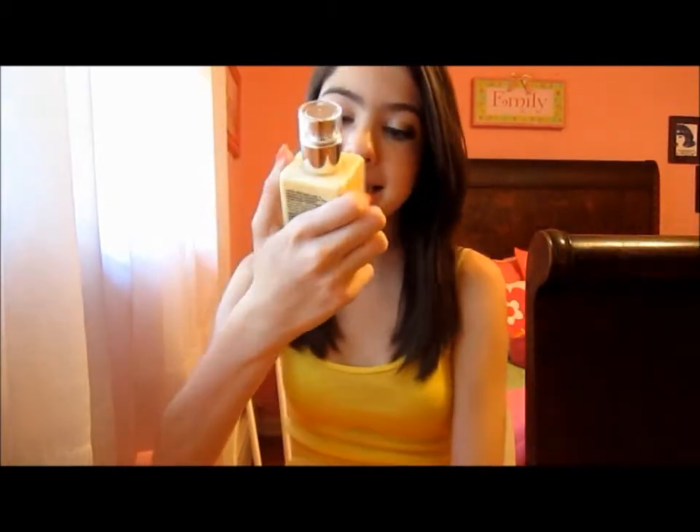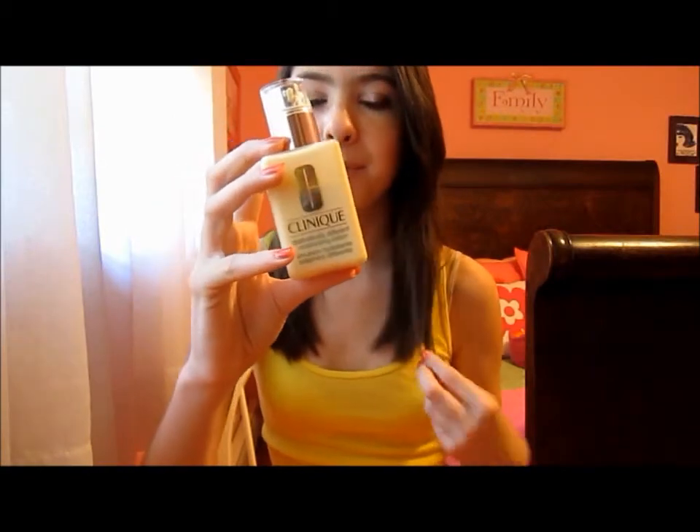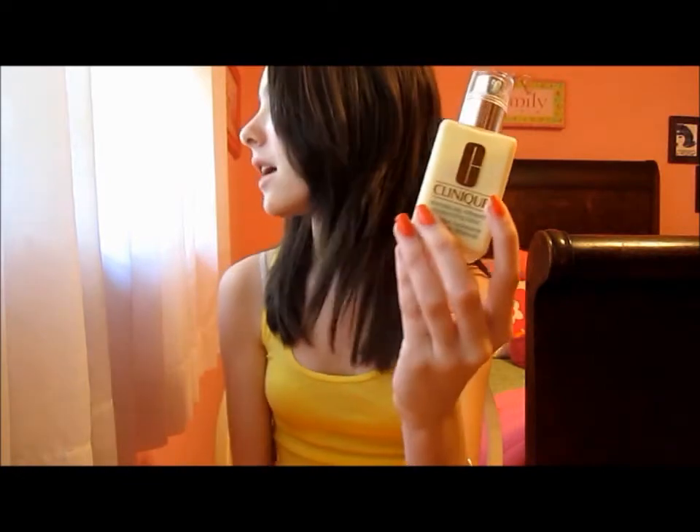Now the next category is your favorite skincare product, and for me that was a no-brainer. It is my Clinique Dramatically Different Moisturizing Lotion. I just cannot say enough good things about this product. It is amazing — seriously, like, the best moisturizer ever. What I really like about it is that it's really hydrating, and my skin is more on the dry side, so I tend to look for skincare products that have a hydrating formula to them, and this is very hydrating.